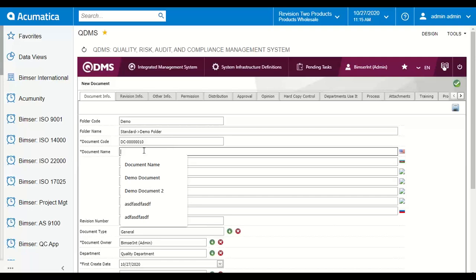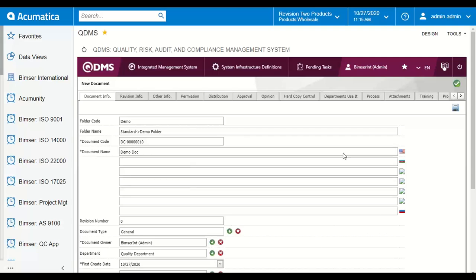The code has to be unique in the system — it is the only way the system identifies which document you're interacting with. After that we can define a name for our document. The document name doesn't matter what you enter, since the code is the only way the system knows which document you are working with.